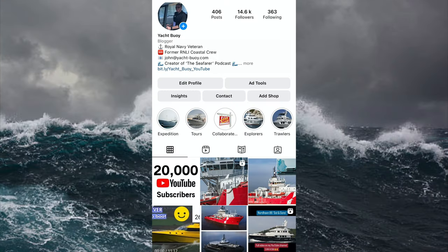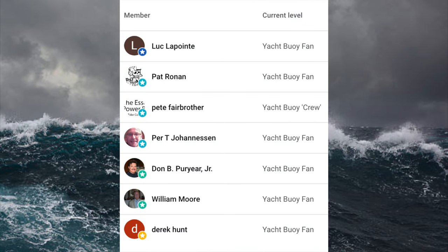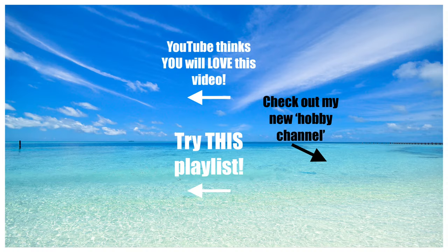If you're on Instagram, don't forget to come and follow me on there — open up the Instagram app, search for Yacht Buoy, spelled B-U-O-Y, and you'll find me in the results. As always, a massive thank you to my channel members for supporting my channel. If you'd like to become a member, click the link in the video description. Don't forget to give the video a like, check out my other videos and playlists, and until next time — fair winds and following seas.